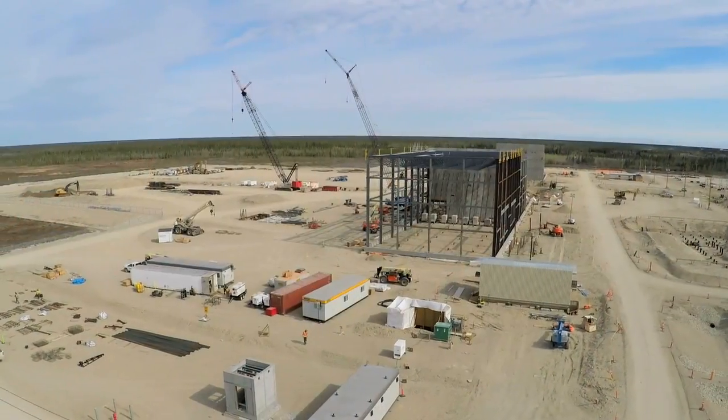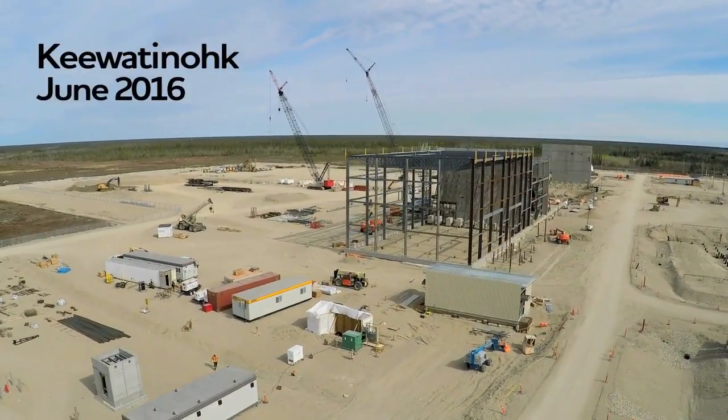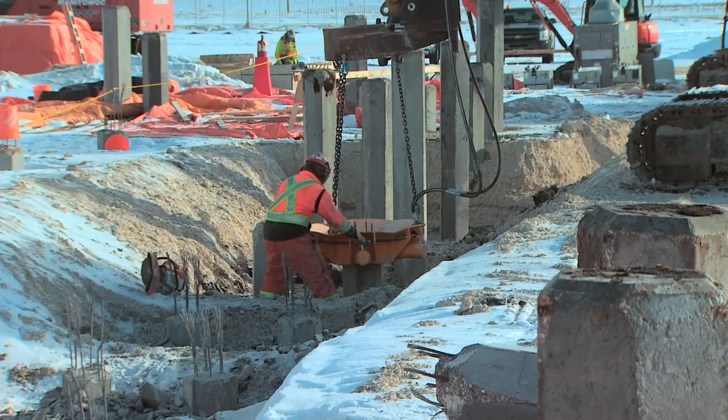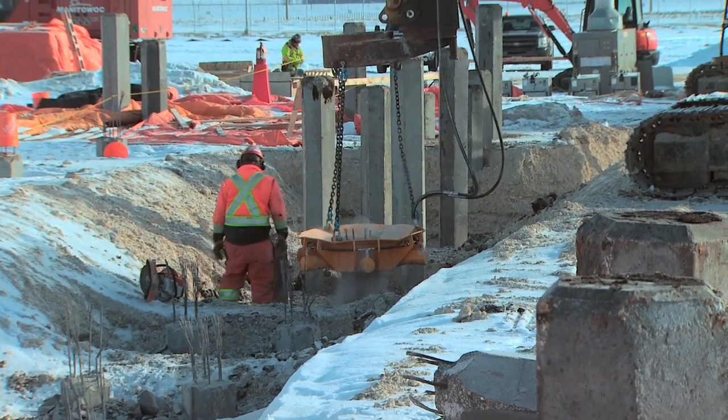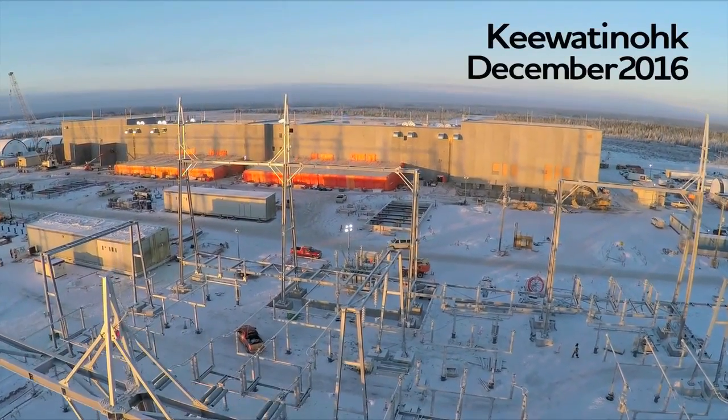The number one concern and key milestone for us was to get the two HVDC buildings closed in this winter. One of the major challenges we had at Q8 is our piling subcontractor went insolvent in February this year. It was a pretty challenging task ahead of us, but we've made that time up, and that building is closed in now for the winter.